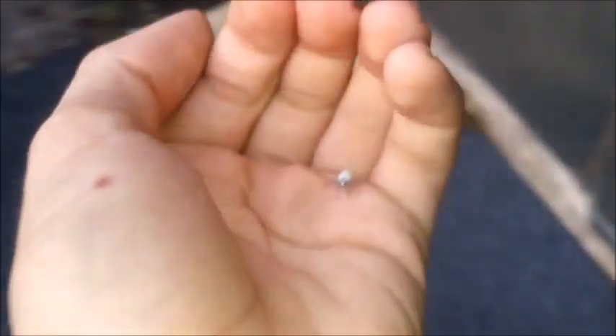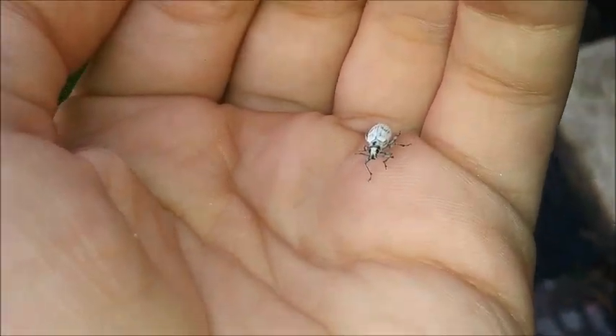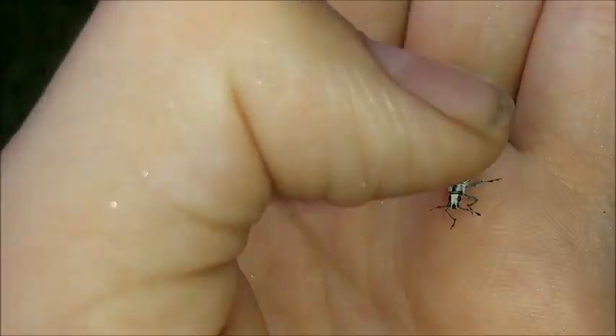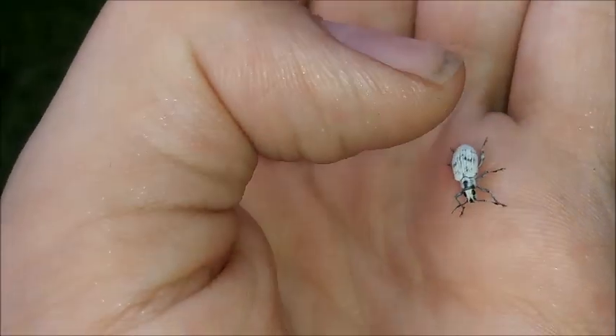Here's a Sri Lankan weevil. These are all white with dark spots on them. They're invasive, but they don't do much harm to the environment since they're completely herbivorous. Come here little buddy — these guys are super easy to catch. Look at that, look how adorable he is. Aren't you the cutest little Sri Lankan weevil?